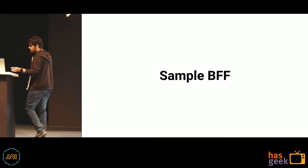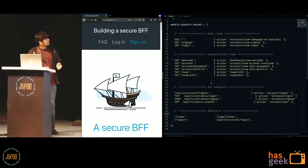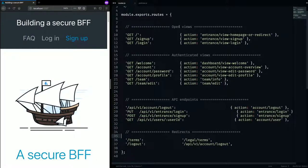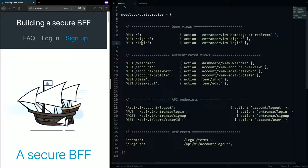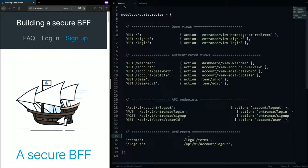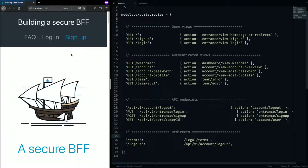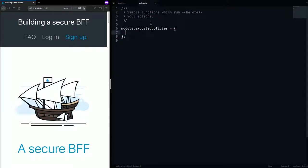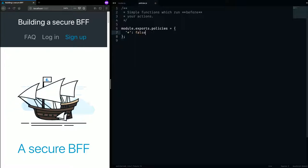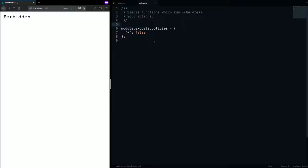Let's look at a more involved example with a sample BFF. Here I have a simple server with multiple routes: open views like the landing page, sign-up, and login; dashboard pages only for authorized users; API endpoints; and redirects. Right now everything is open. In the validating functions file where I write all my access logic, I start by returning false for any route. Refresh — forbidden. That means you start off with maximum restriction: no endpoint in this API is authorized.